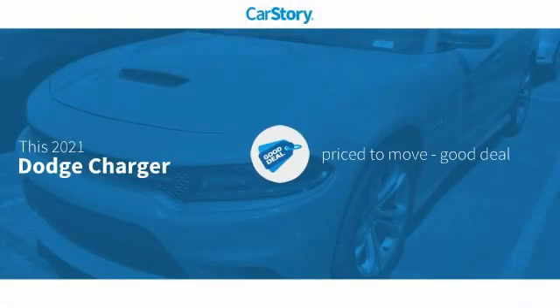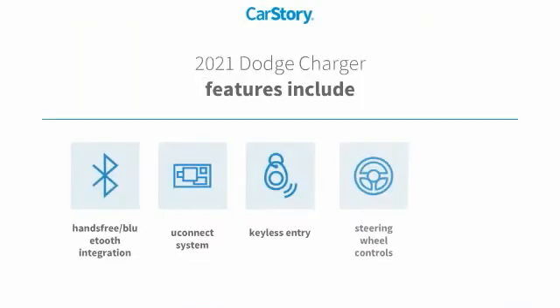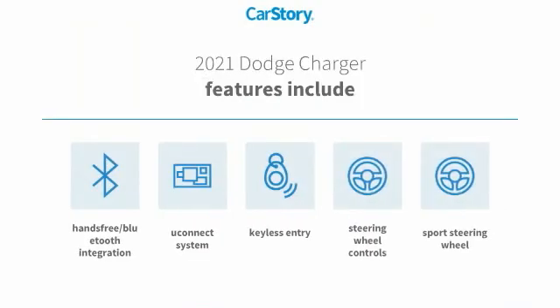Car Story research indicates this vehicle as being priced below the average market price. Features also include keyless entry, steering wheel controls, sports steering wheel, Uconnect system, and hands-free Bluetooth integration.